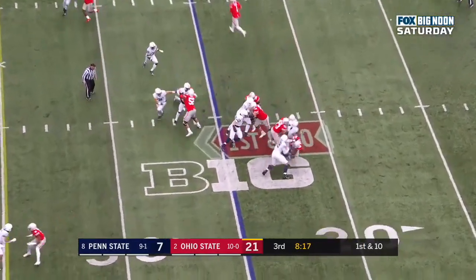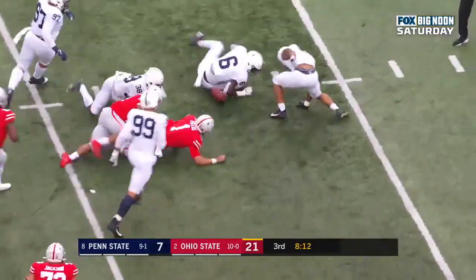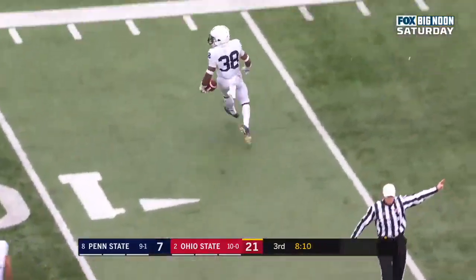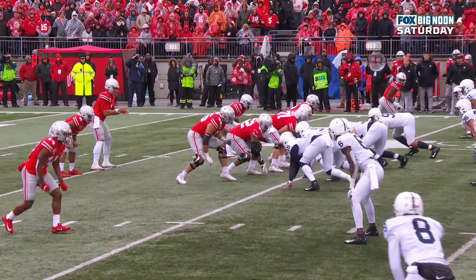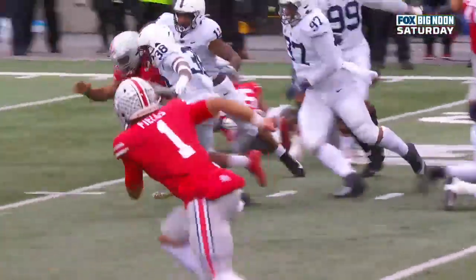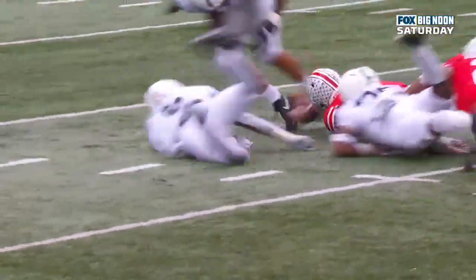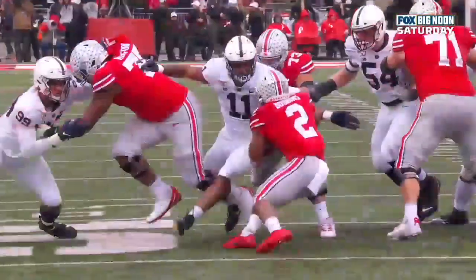Dobbins running it off first down — and Dobbins lost it! Loose! Penn State has it! Lamont Wade knocked this ball loose. Watch number 11 as Dobbins comes in — there he is, and he just reaches with his right arm, knocks the ball loose, and then it's just a madhouse scramble. Fields can't jump on it — the ball is bobbing around and Lamont Wade comes up with it.